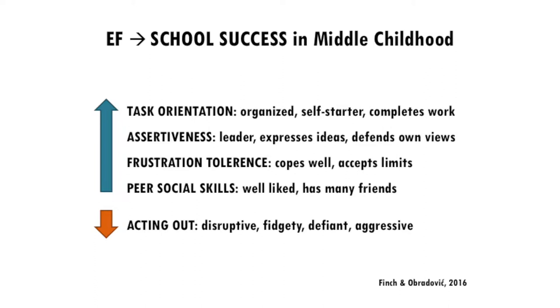We've linked direct assessments to teacher reports of staying on task, being assertive, tolerating frustration, showing pro-social skills, and less acting out. These skills also set what we call developmental cascades in motion — meaning these skills at critical points of development can make a difference for other domains. In a longitudinal study, we followed over 300 kindergarteners from fall of kindergarten through spring and into first grade.